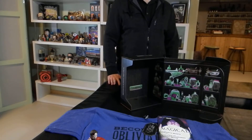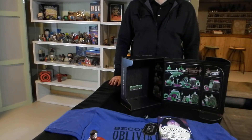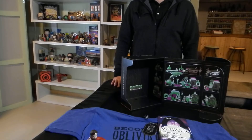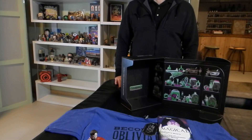So that is Loot Crate November 2016. I think we have a good one — we have a winner here. I'm looking forward to checking all these things out and wearing this shirt, before somebody steals it from me. We'll be back with more Loot Crate to unbox in December 2016.